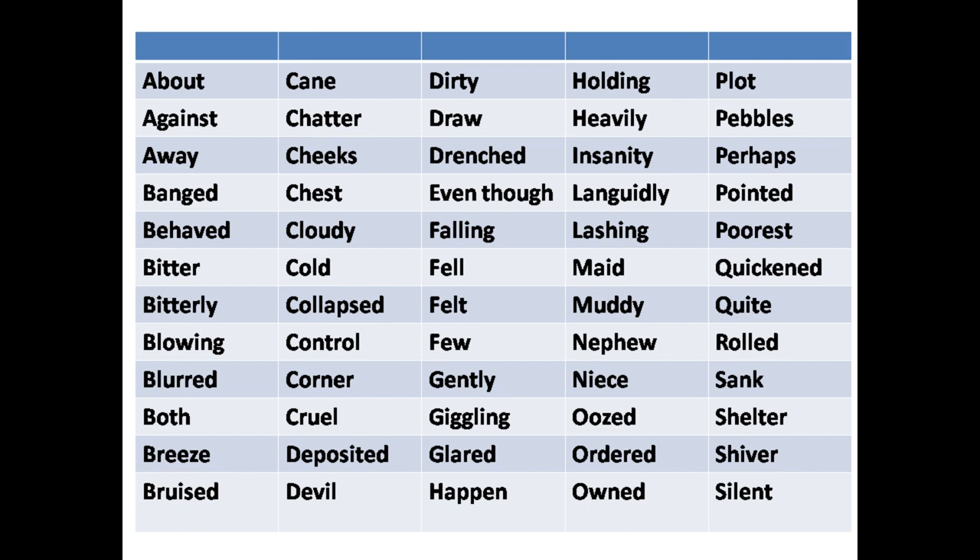We will arrange the words in alphabetical order. We will note their meanings. The first words are: against, away.